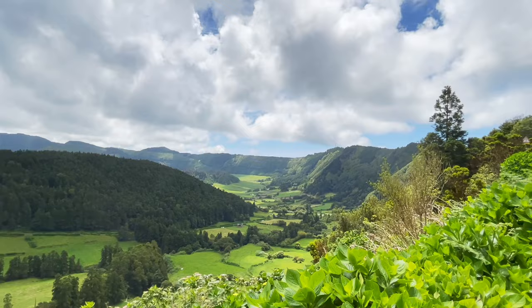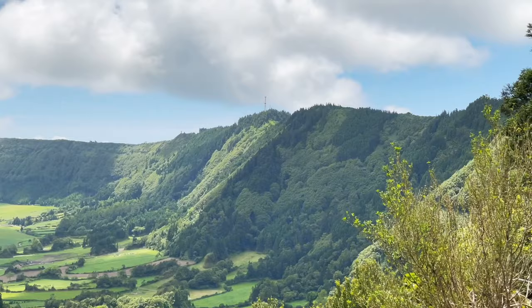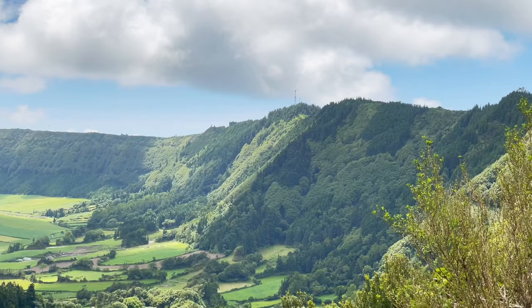Here's a panorama of the entire caldera system of Sete Cidades. You can see how the floor of the caldera is populated with farms and a small town. You can also appreciate how steep the walls are, which make it hard to find outcrops due to the lush vegetation.